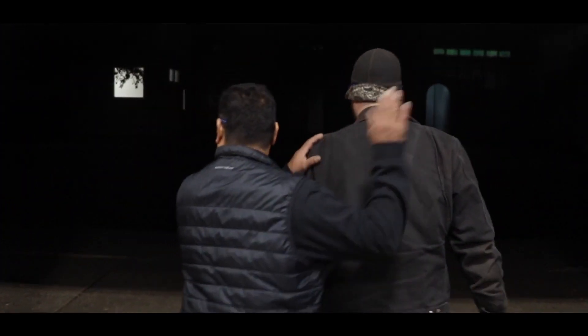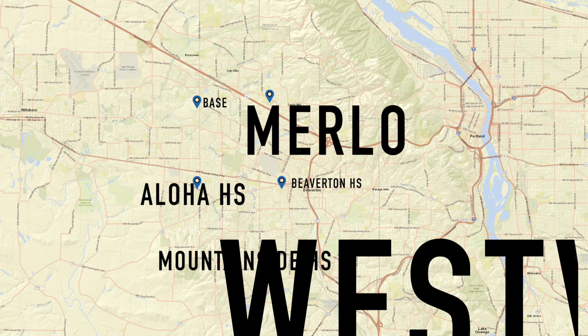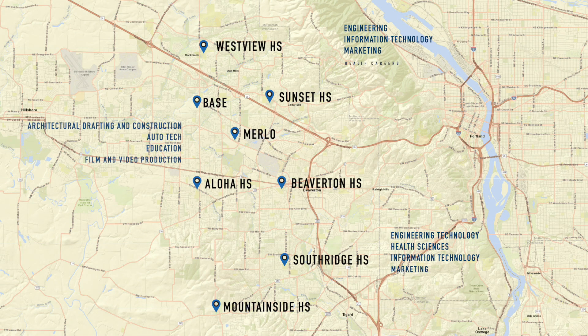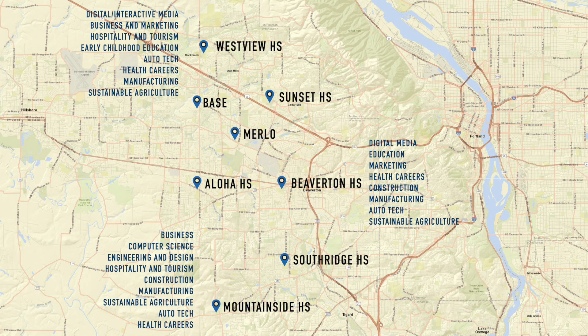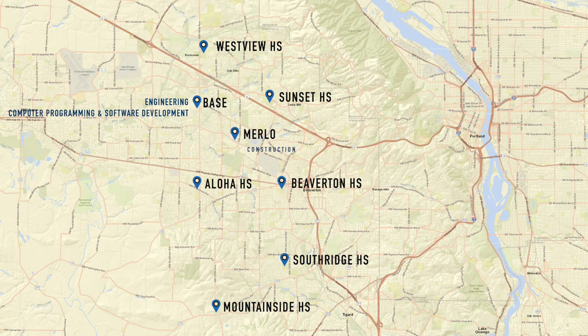No matter what high school you go to, there is a CTE program available to you. Find one that interests you by talking to your counselor or by visiting our website.